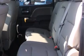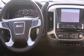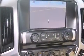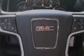Its top features and packages include a navigation system, a rear view camera, power adjustable driver pedals, heated seats, a Bose stereo system, XM satellite radio, traction control and stability control systems, and a tire pressure monitoring system.